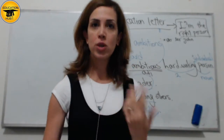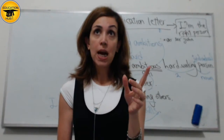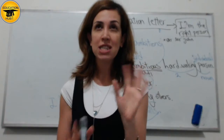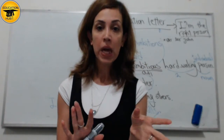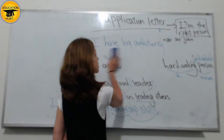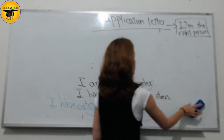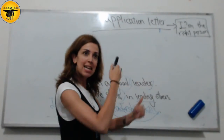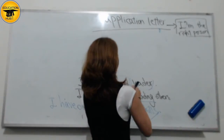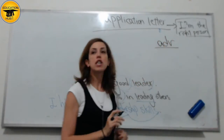One more thing that you can do — and this is going to be the last thing for people at home because you're going to have your reading class with Ms. Jasmine in about 10 minutes. Another thing you can do to describe yourself is to use adverbs — we talked about adjectives, let's take it a step further.